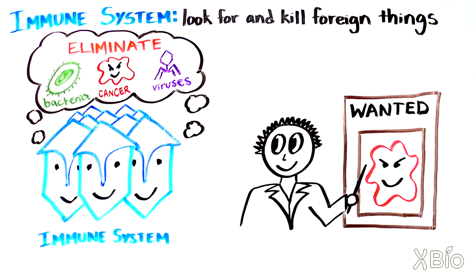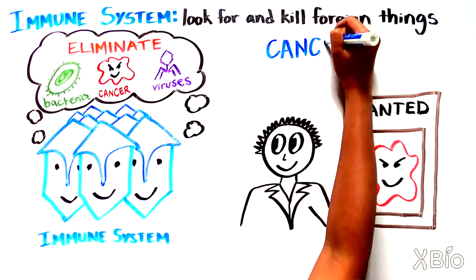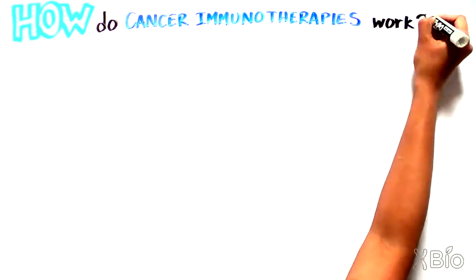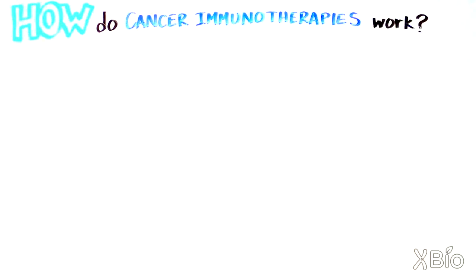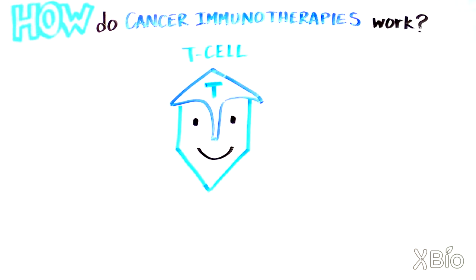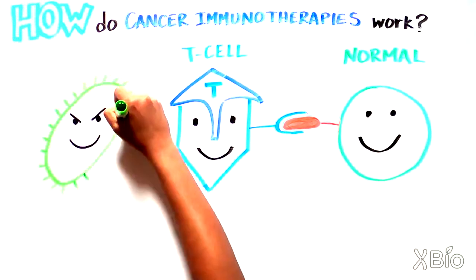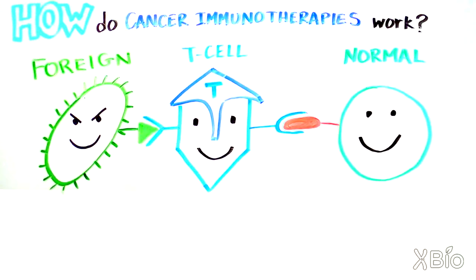This idea sparked a revolution in cancer research: the growing field of cancer immunotherapy. Using the immune system to kill cancer cells has become a very exciting and promising treatment strategy for cancer. To understand how cancer immunotherapies work, we need to understand how the cells of our immune system look for and then kill foreign invaders. The main killing cells of our immune system are called T cells, and these immune cells are constantly moving around our bodies, making contacts with other cells they encounter to see whether these cells look normal or foreign.